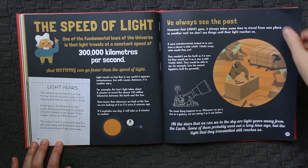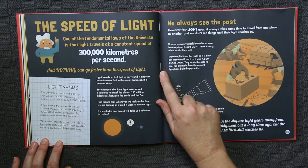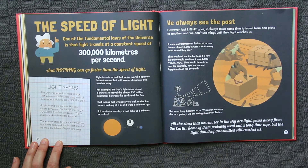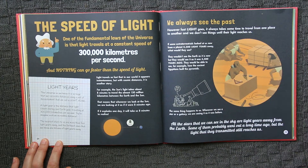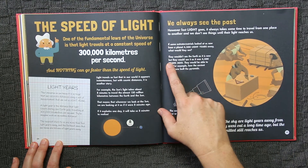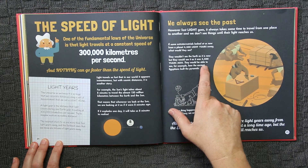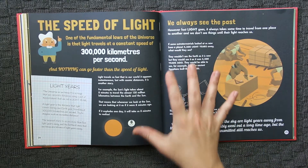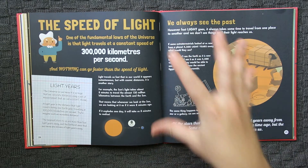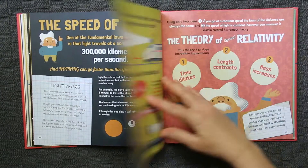The speed of light section was where we were completely blown away. It talks about extraterrestrials — if they were to look at us right now from a planet four and a half thousand light years away, they wouldn't see the Earth as it is now, but as it was four and a half thousand years ago. They would be able to see, for example, how the ancient Egyptians built the pyramids. We spent quite a bit of time chatting on that topic because it's utterly fascinating.